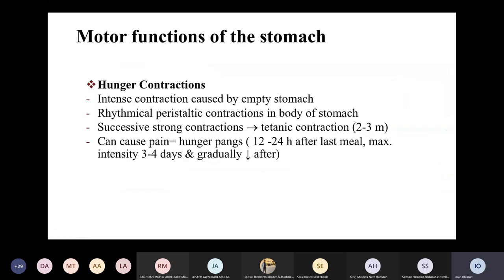There is a type of contraction at the empty stomach called hunger contractions. These are very strong contractions caused by an empty stomach, happening mainly at the body of the stomach. Successive strong contractions result in tetanic contractions lasting about two to three minutes, which can cause pain — these are called hunger pangs. They usually develop half to one day after the last meal, reach maximum intensity at about three to four days, and then decrease in intensity.